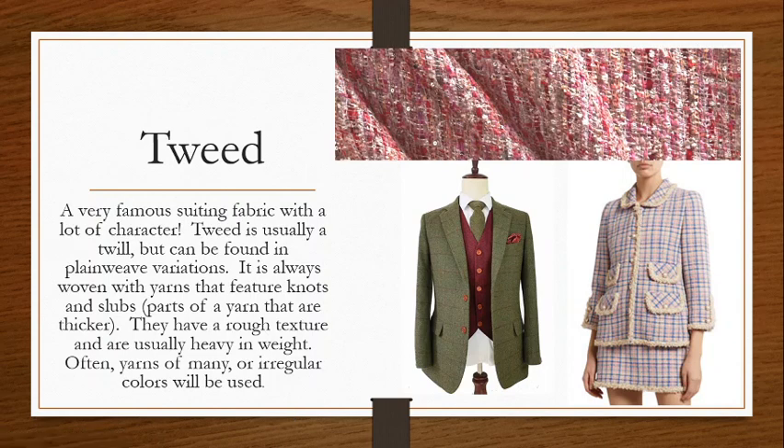Tweed — probably the most famous and recognizable suiting fabric — has a lot of character. Tweed is usually a twill but can be found in different plain weave variations. It is always woven with yarns that feature knots and slubs. Slubs refer to a yarn that is not even in thickness — typically a yarn is even all the way across, but slub yarn has large bumps, parts that are a little bit fatter or thinner. When woven, it gives you a very bumpy, rough, pebbly texture.